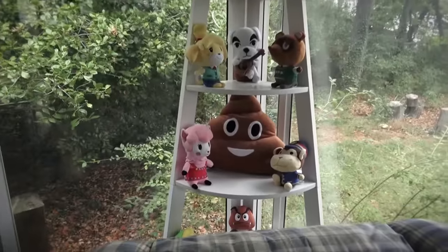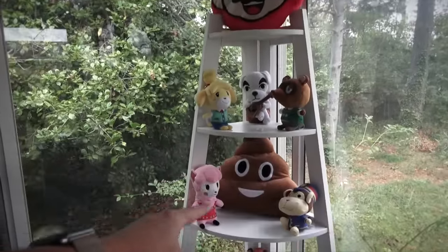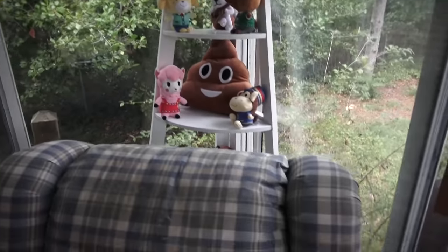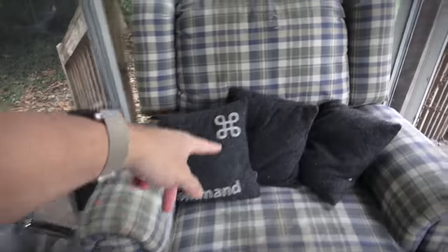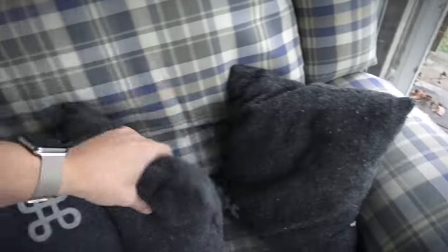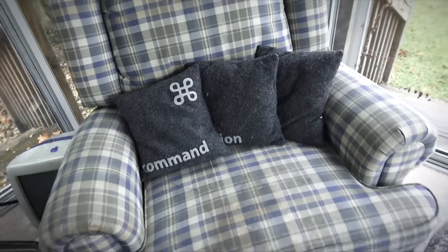In this corner, we have some Animal Crossing plushies, a Mario head, a giant poop emoji, and some more miscellaneous gaming stuff. There's a chair — Command, Option, Escape. If you're a Mac user, press that right now and see what that does. It's very helpful. I use it pretty often.